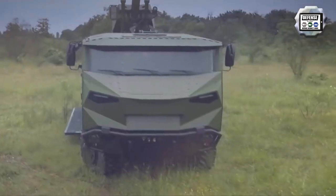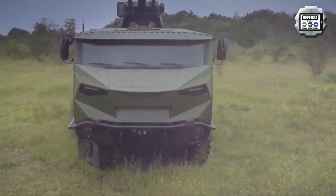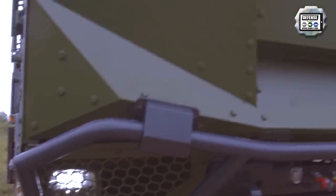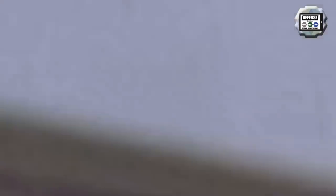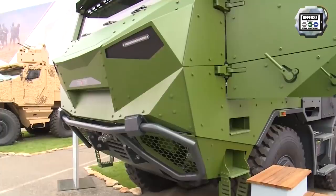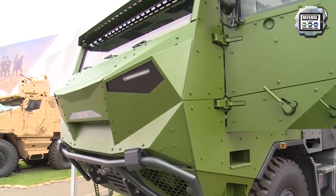The new Caesar artillery system introduced into the Danish Army is a 155mm wheeled self-propelled howitzer based on an 8x8 truck chassis produced by the French company Nexter. The video footage you are watching shows the manufacturer's version, not the Danish one for which no images are available yet.